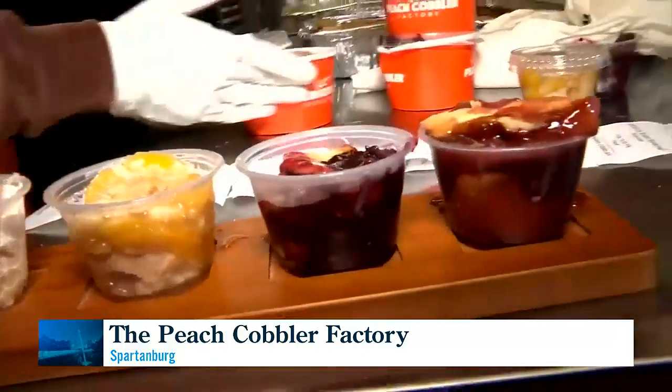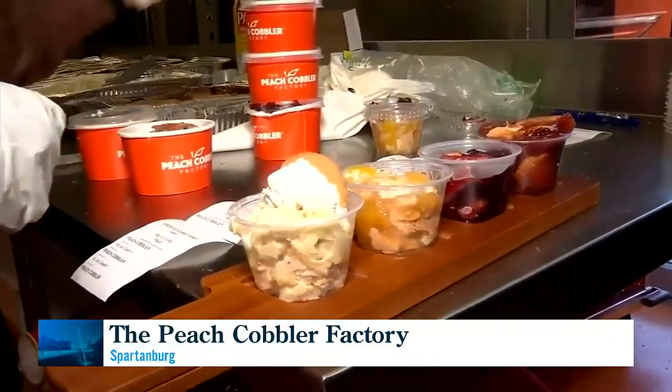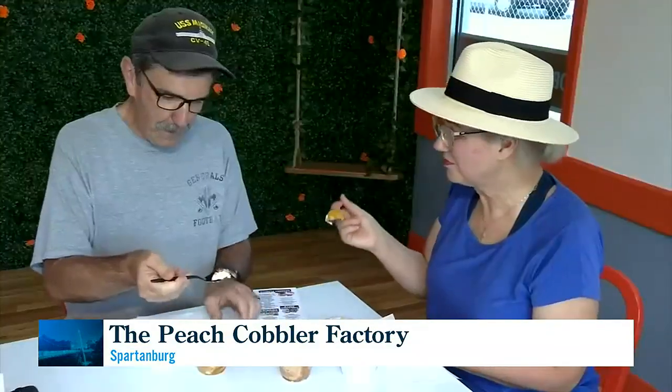Today we're getting this dessert flight, so we get to sample four different cobblers. Yum! I'm looking forward to it, because it is like 95 degrees out there, hot, so we came in here to cool off.